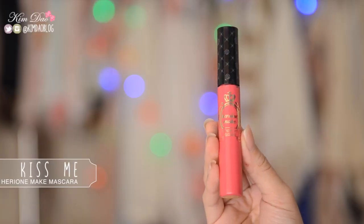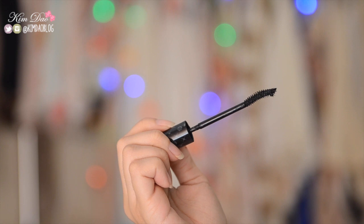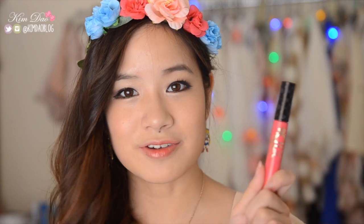I've got some Japanese mascaras to recommend. First is the Heroine Make Long and Curl Mascara from Kiss Me, and I absolutely love this. I'd seen it so many times in Japan but never picked it up because the packaging looks a little bit cheap. But everyone told me to try it out so I picked it up when I went to Japan, and I absolutely love it — can't believe I never tried it before. It makes your lashes look super long with great volume and holds the curl really well. The only downside is it sometimes smudges a little bit onto your eye makeup, but other than that it's an awesome mascara.